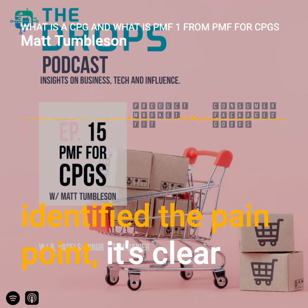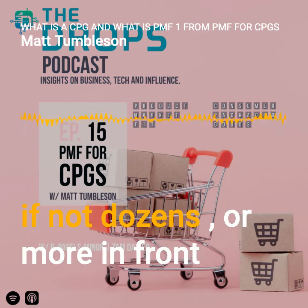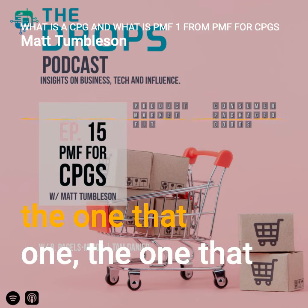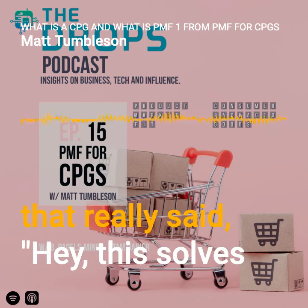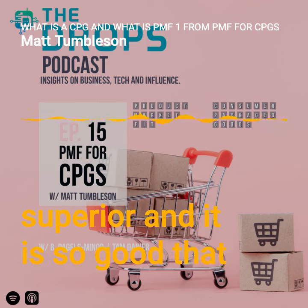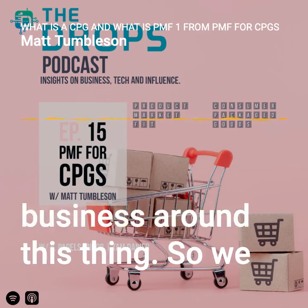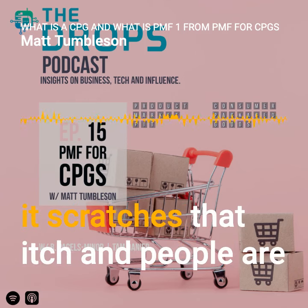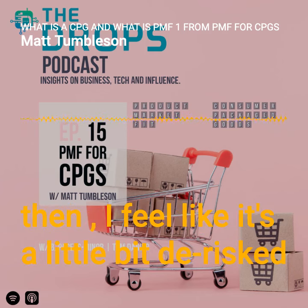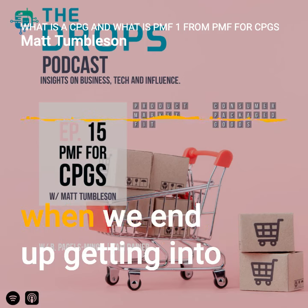Product market fit for me means we've identified the pain point clearly, and we've identified the best solution by putting dozens of options in front of consumers. The one that won — the one they said truly solves their problem — is so superior that they're willing to spend enough money for us to turn a profit. Once I figure that out upfront, it's de-risked, and we've reached some form of product market fit before even entering the market.